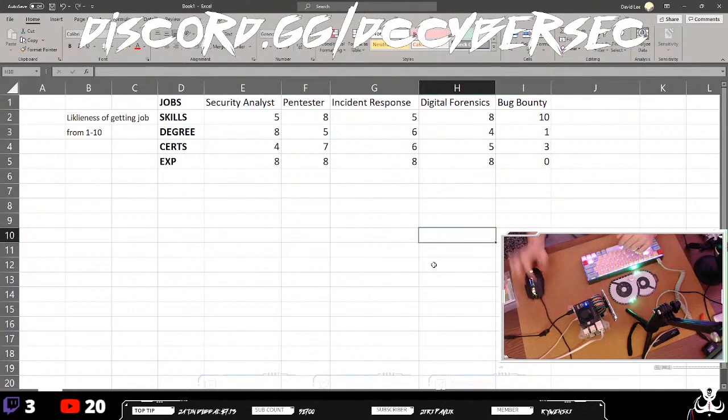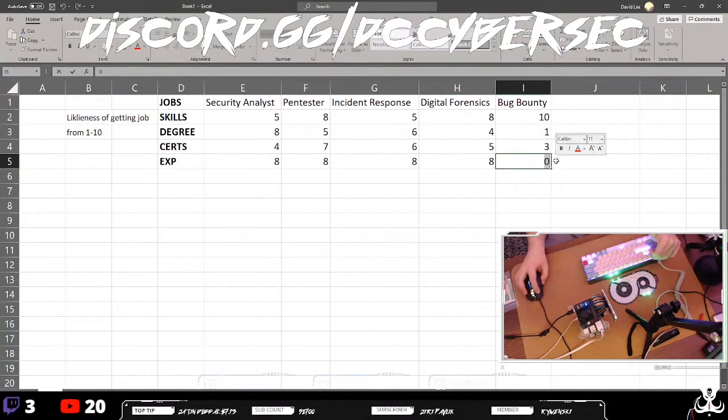For bug bounty, experience is a zero in terms of getting into it — anyone can start with no experience. However, getting paid would ramp that up, since with more experience you'll be quicker and better at finding vulnerabilities. A viewer, Zoltan, asks whether experience ties with skills, and I'd say sometimes yes but sometimes no.